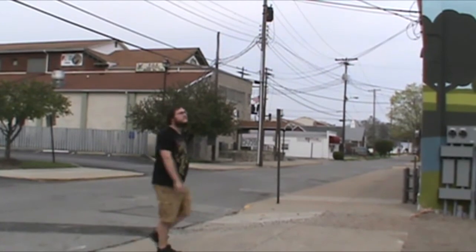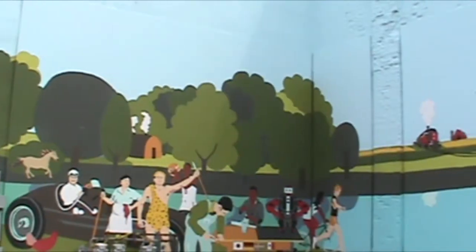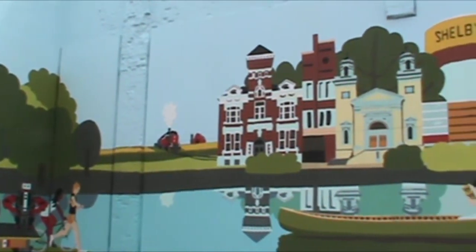Coming in at number two is a giant mural painted on the side of a building. This building is located near one of Shelbyville's entrances, and it's a great look at the town's history.